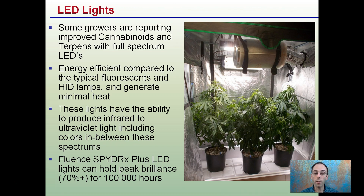Some growers are reporting improved cannabinoids and terpenes with full-spectrum LED lights. They're energy efficient compared to typical fluorescence and HID lamps and generate minimal heat. These lights have the ability to produce infrared and ultraviolet light, including colors in between these spectrums. They can also last very long — the Fluence Spider X Plus LED lights can hold peak brilliance, which is 70% or greater, for 100,000 hours.